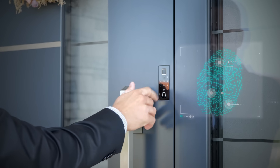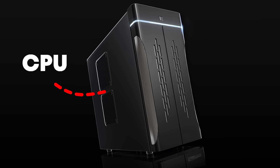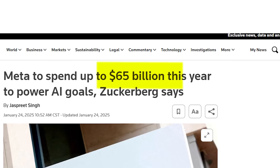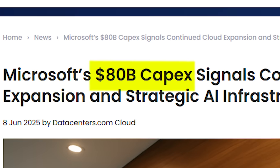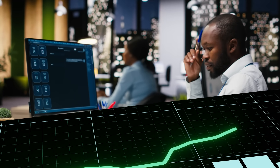If you've ever built your own PC, data centers are essentially enormously scaled-up versions of that — CPU, GPU, memory, storage, power — just multiply it by a billion. Just a few years ago, these data centers were not primarily focused on artificial intelligence. But since ChatGPT was released in late 2022, everything has changed, and trillions of dollars are flowing into building out data centers that specialize in the type of compute necessary to run artificial intelligence.